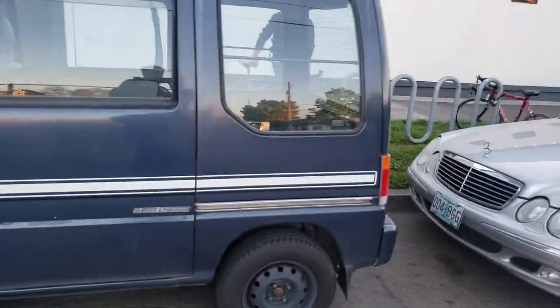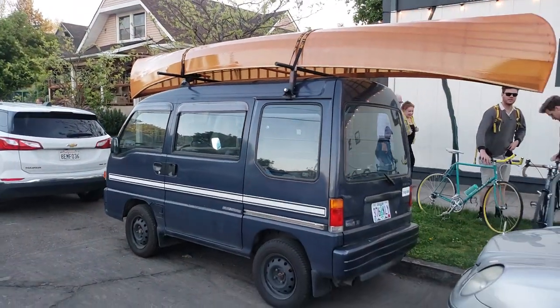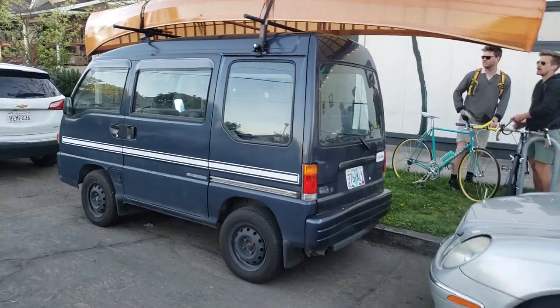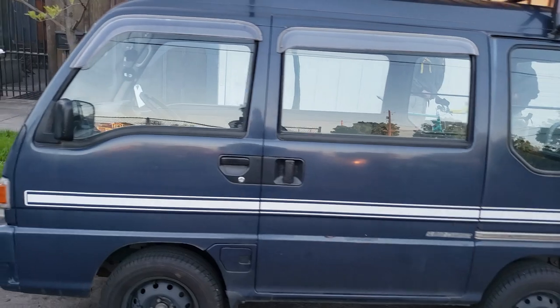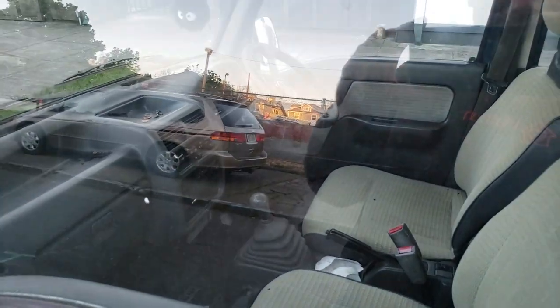Lots of people around. I've seen this thing for a couple of weeks parked here. It's quite distinctive when you see a canoe packed on top of a little tiny van like that. Really neat. I wonder if it's abandoned — it can't be abandoned, it's got stuff in it.